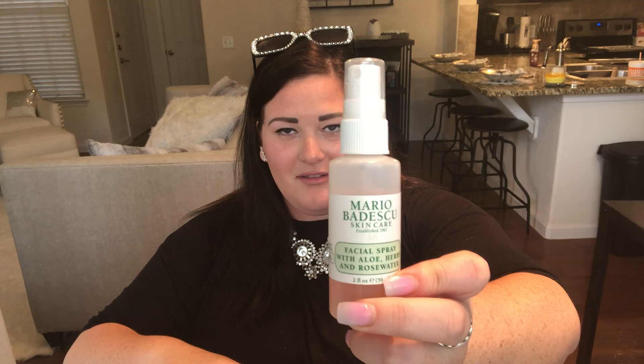I've got Mario Badescu face misting spray. If I'm out at houses that are nasty — I do a lot of foreclosures — I'll just spritz that and it makes it feel a little nice and fresh after walking through a nasty house. I also get massages every once in a while, so this is leftover massage lotion.